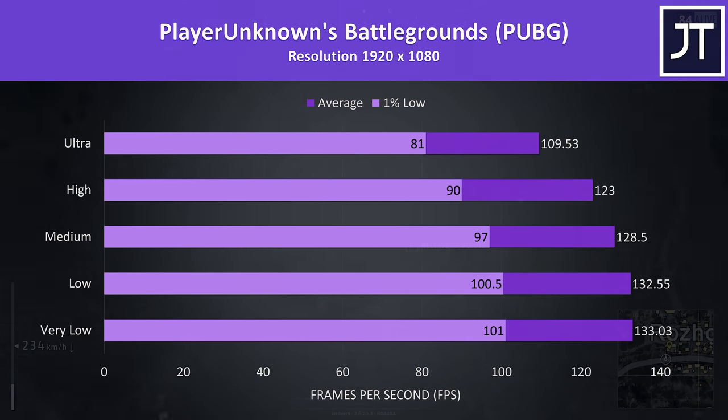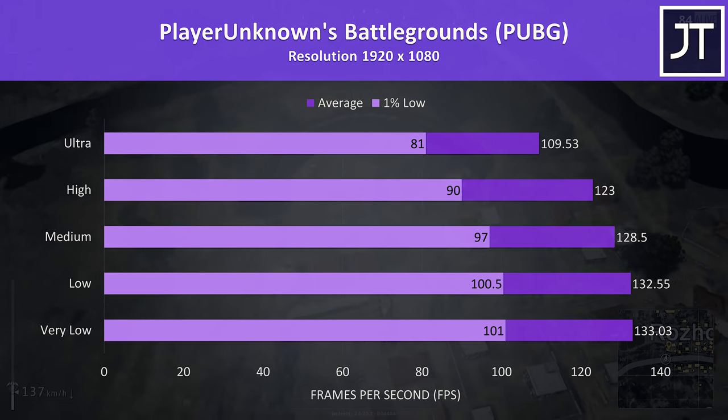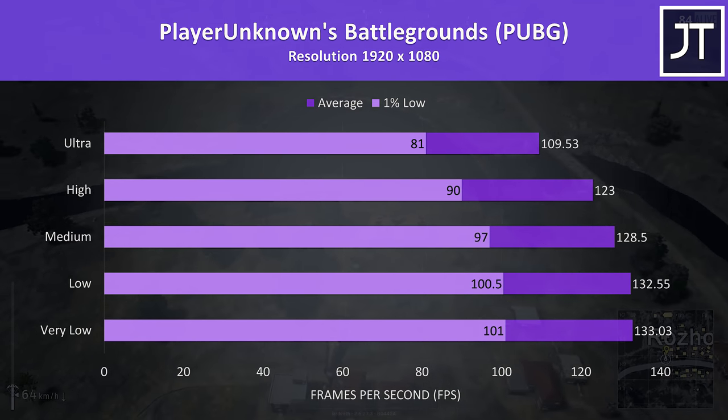PUBG was tested using the replay feature. Even at ultra settings it was possible to pass 100 FPS, however we could achieve this in 1% low performance with the low setting preset, which would deliver a smoother experience.